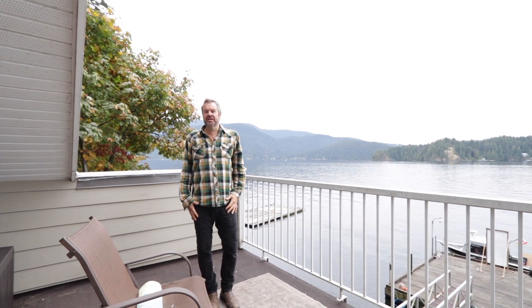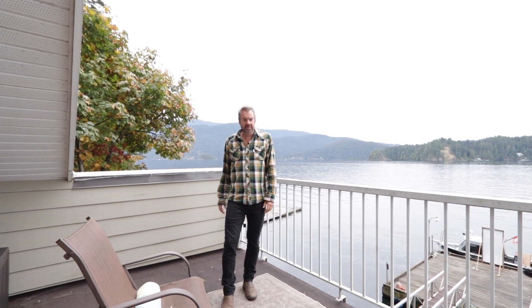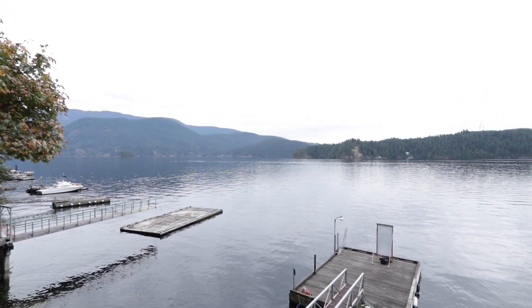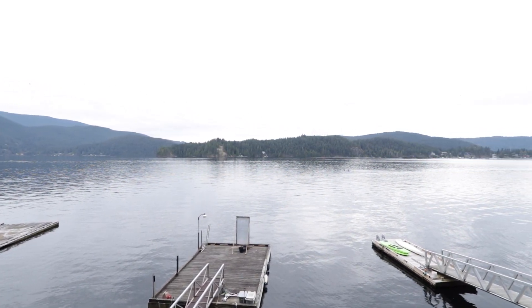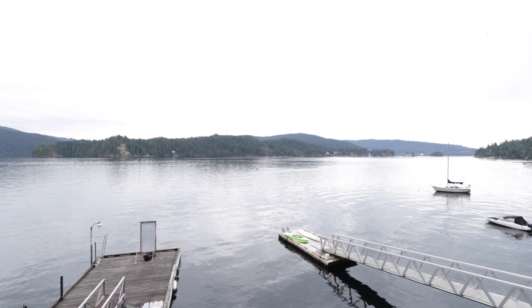Here we are on the top deck, just off the master bedroom — it's huge. You could have a lounge chair or a big table out here, it's a great space. From here I can see a great vista: Raccoon Island, around the corner is Bunsen Bay, Jug Island over there, the freighters docking, and Deep Cove — there's always something beautiful to look at.